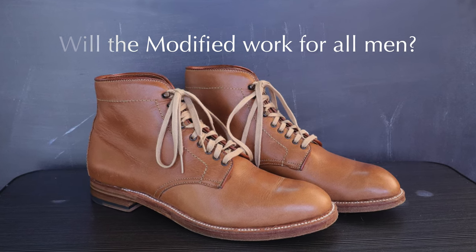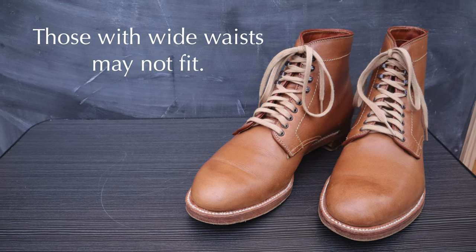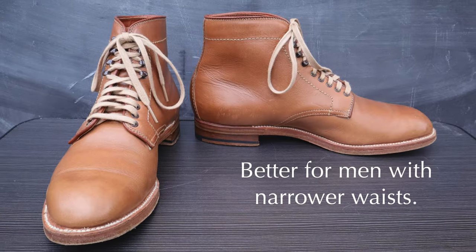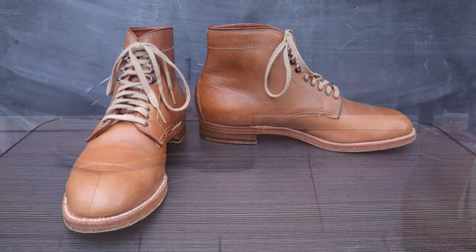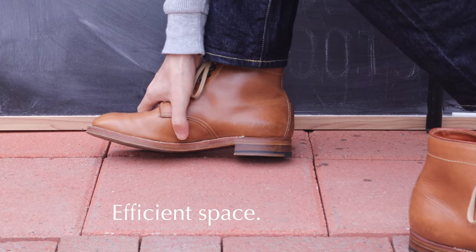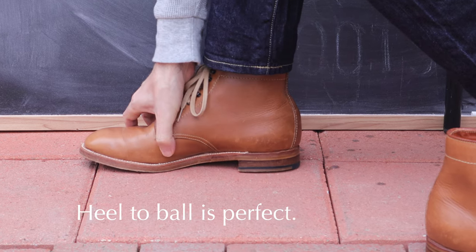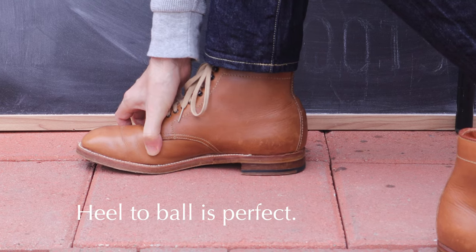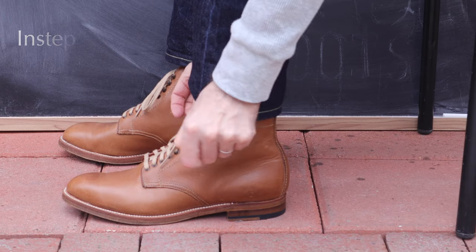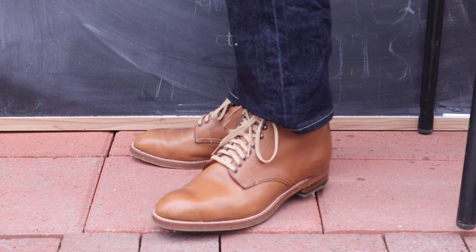Will the modified last work for all men? No. Those with extremely wide feet will find it impossible, and this last is better suited for men with standard or narrow width feet. As you can see, there's no wasted space at the waist area — everything lines up where it should. There's excellent arch support from both the insole and the upper, and as I lace up the boots there's plenty of width at the instep. These boots just seem to be made for my feet.